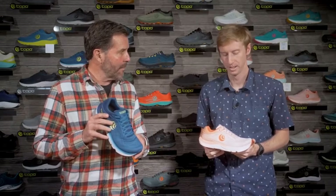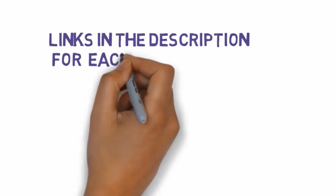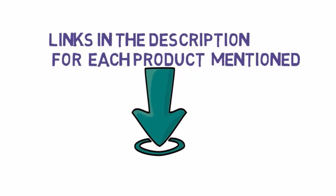Before we get started, we have included links in the description, so make sure you check those out to see which one is in your budget range.